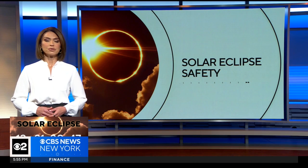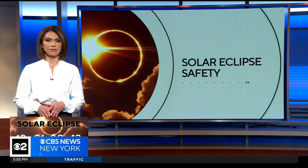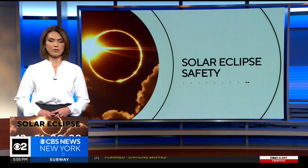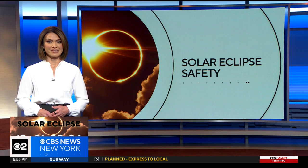We are just two weeks away from the total solar eclipse, and safety should be a priority if you're planning to look into the sky on April 8th. As CBS2's Steve Overmeyer reports, even though the moon will be shielding the sun, you still need to shield your eyes.